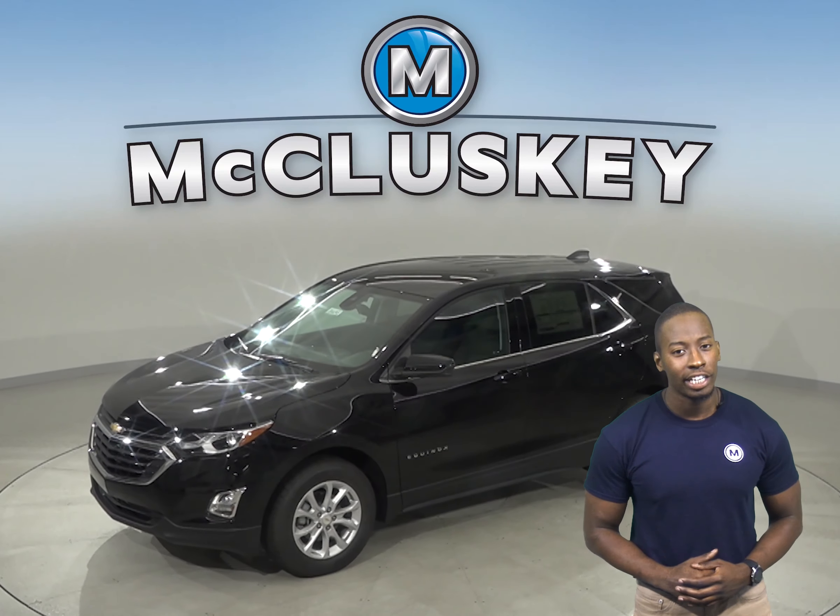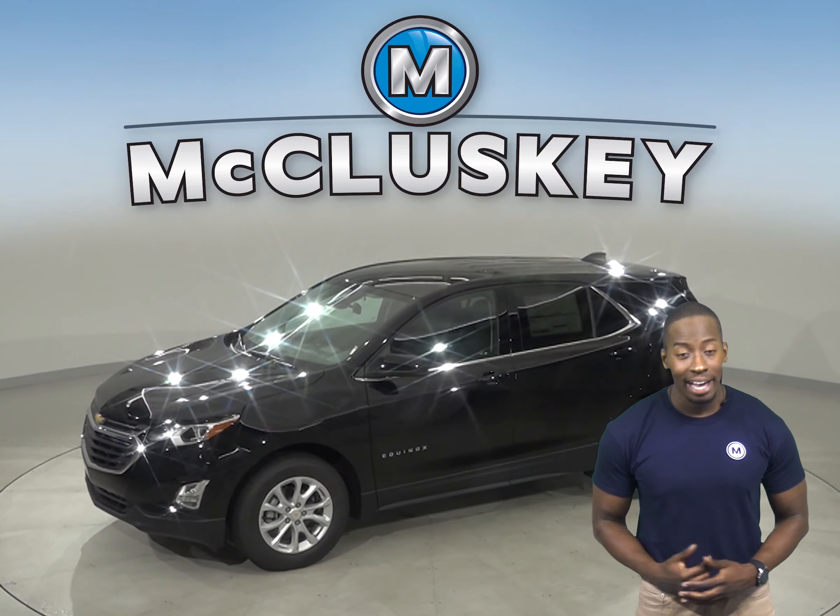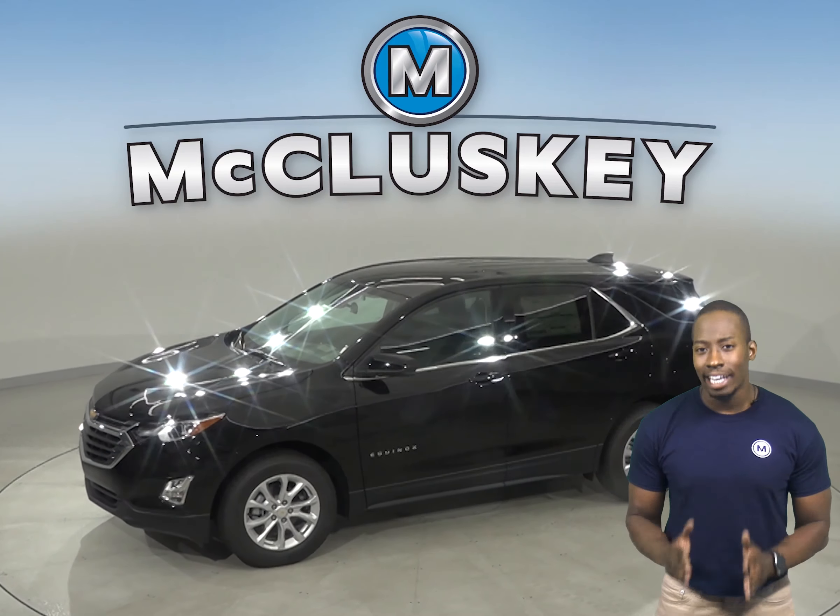The 2020 Chevrolet Equinox is here and has everything you need, especially when compared to the 2020 Land Rover Evoque.